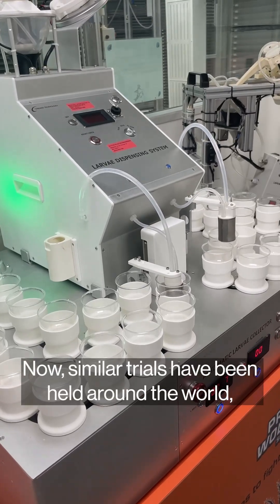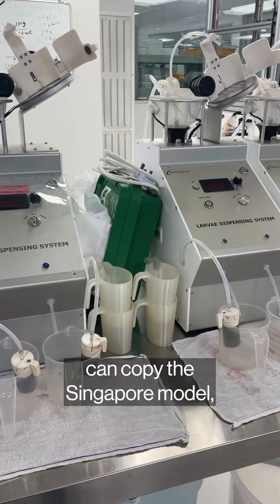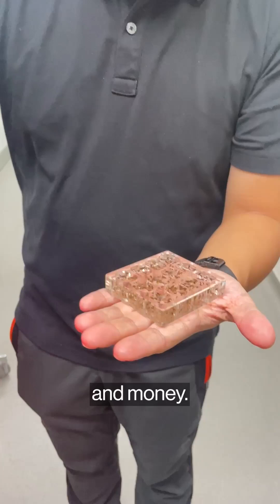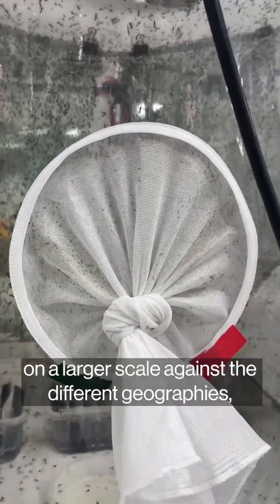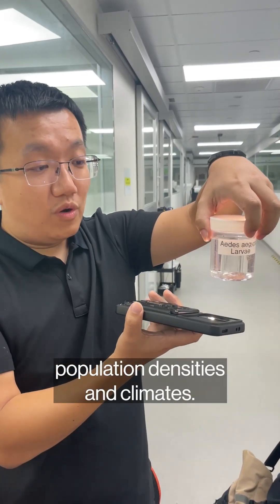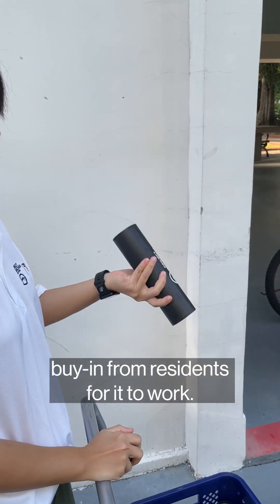Similar trials have been held around the world, but not every country with a dengue problem can copy the Singapore model, which requires a huge amount of human resource and money. More research still needs to be done to prove its effectiveness on a larger scale against the different geographies, population densities, and climates. The novel approach also requires a buy-in from residents for it to work.